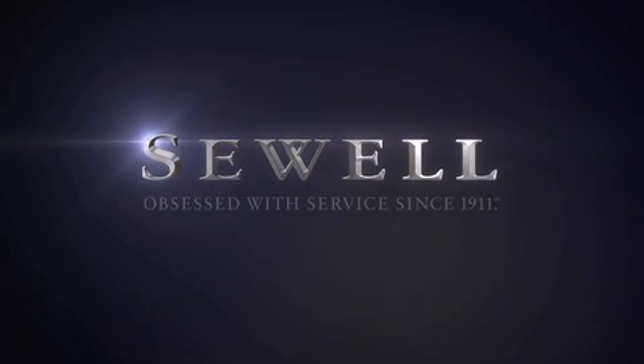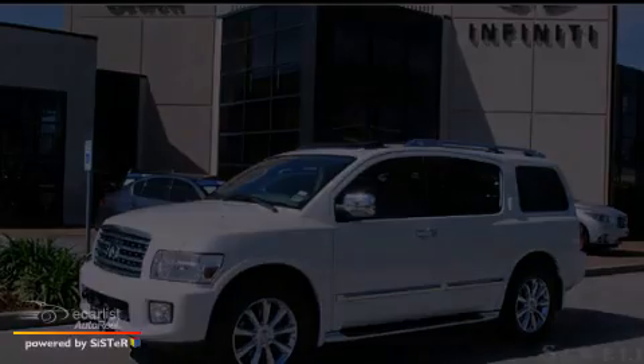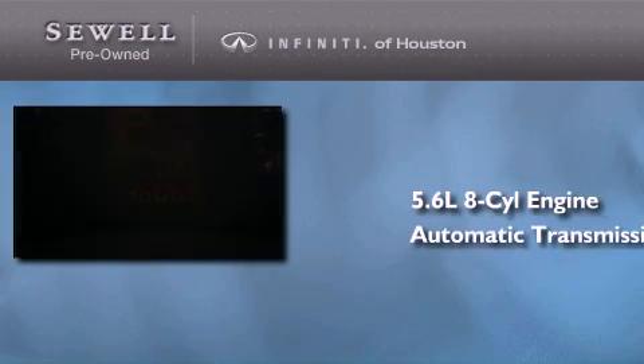Sewell — obsessed with service since 1911. This is a 2010 Infiniti QX56. It features a 5.6-liter eight-cylinder engine and an automatic transmission.